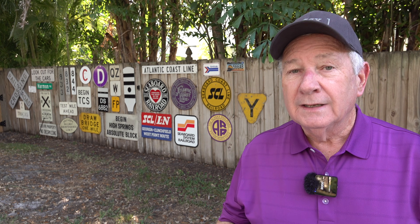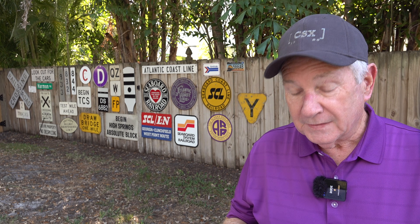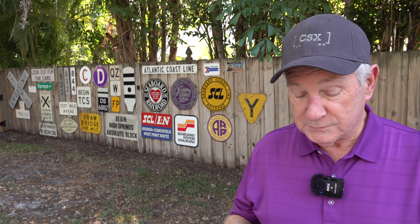The CSX timetable had it as north and south, like they do in so many places — south heading away from Jacksonville and out towards Pensacola. I thought that would be confusing, so that's why I kept saying east and west, because it is east and west. When the FG&A took over the line somewhere after 2019, they switched it back to east and west, which makes more sense.